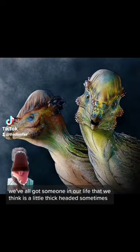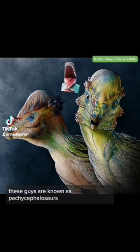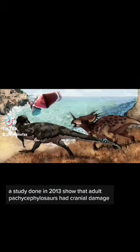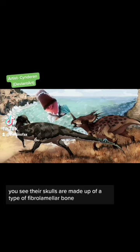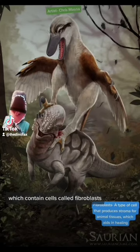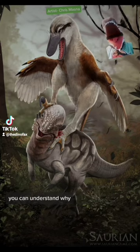We've all got someone in our life that we think is a little thick-headed sometimes, but even they couldn't beat this guy in that contest. These guys are known as Pachycephalosaurus — their skull, which they're named after, is over 9 inches thick. They use it as a sort of battering ram. A study done in 2013 showed that adult Pachycephalosaurus had cranial damage. Their skulls are made up of a type of fibrolamellar bone, which contains cells called fibroblasts — this would allow Pachycephalosaurus to rapidly repair its skull. Seeing as it's their primary defensive weapon, you can understand why.